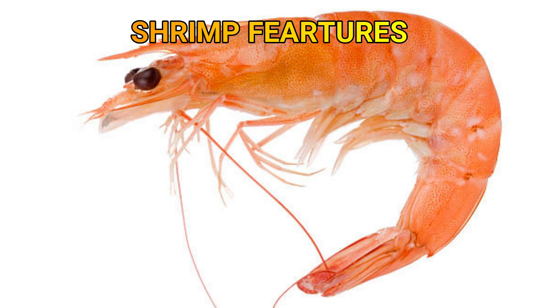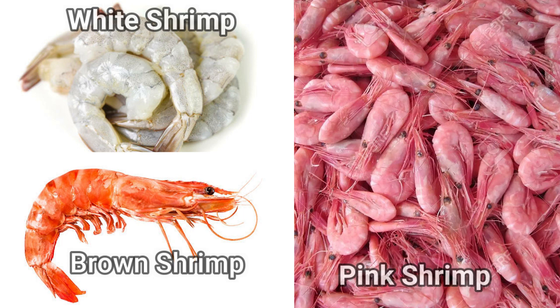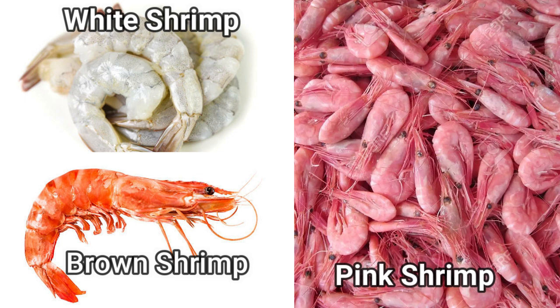Shrimp features: most are under 8 inches long and live in fresh water or salt water. They can be found on sandy or muddy bottoms. The most common in the US are white, brown or pink. There are over 1,900 species. They are a good source of protein, low in fats and calories, but very high in cholesterol.